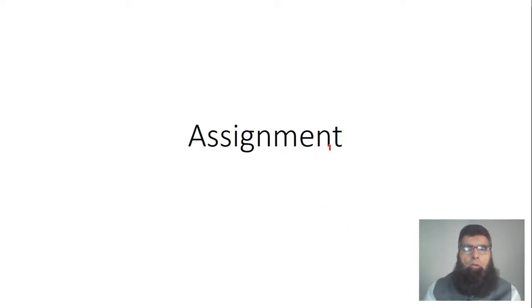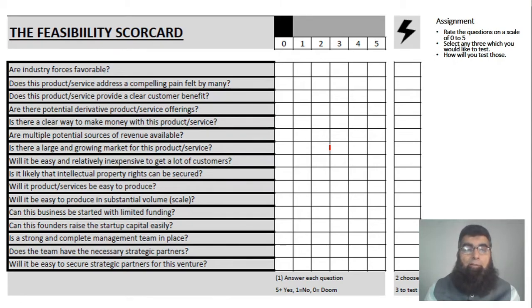To solve this assignment, you will use the feasibility scorecard. You fill out the form using a scale of zero to five — zero means there's no chance, this is the worst idea with no application; five means it's remarkable with great scope. Each item must be given a score. For example: are industry forces favorable — the technology, the market, the people? Are they available? Is this a good time? Are people ready to buy?